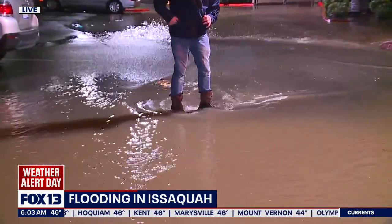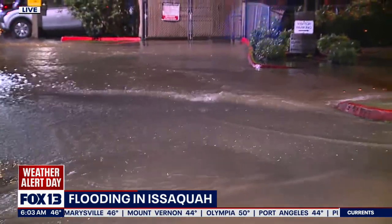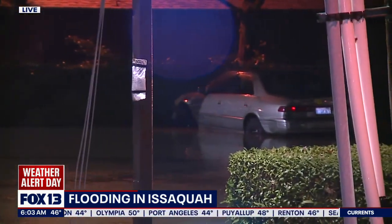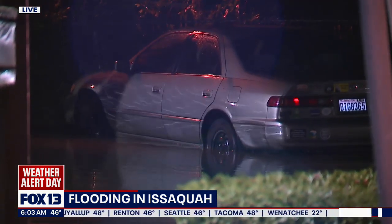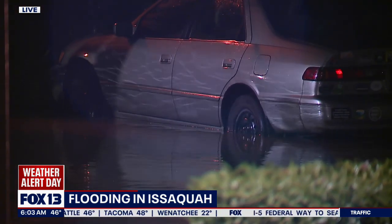The water continues to flow from Issaquah Creek into this apartment complex area and also this parking lot over here. A little worried about this car just off to the side — it looks like the water might be rising on that car, and hopefully it doesn't go any higher because it's right up almost to the top of the tires.